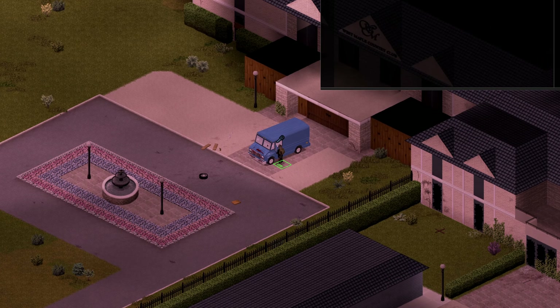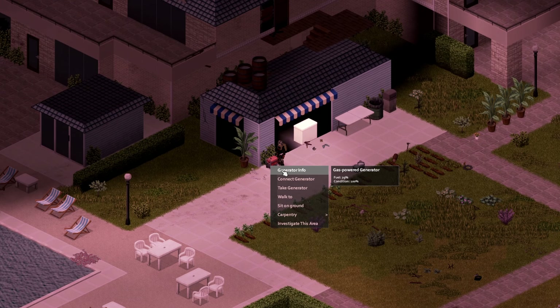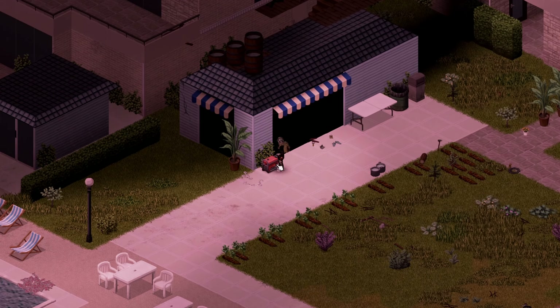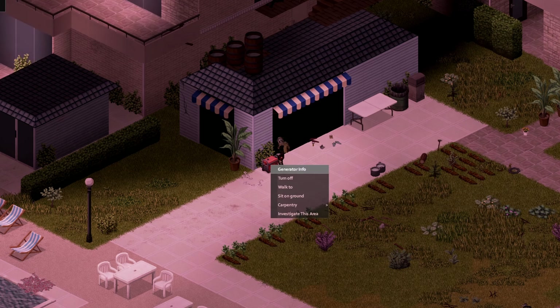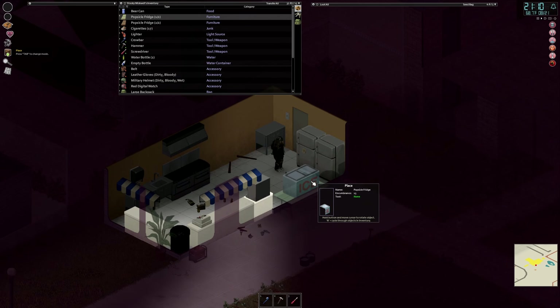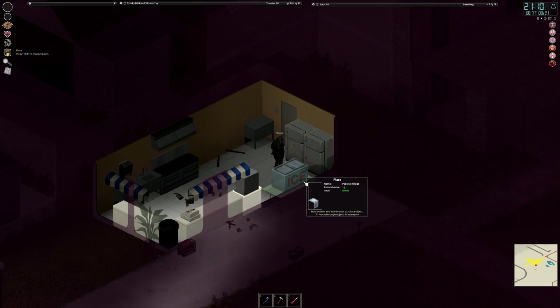All right, here we are — back at base. Time to get this generator connected to the house. Turn it on and hey presto, we have power. Now here's something cool that I didn't mention at the time — we did pick up a popsicle freezer from the garage. So let's just pop that down on the floor, and now we have extra freezer storage.